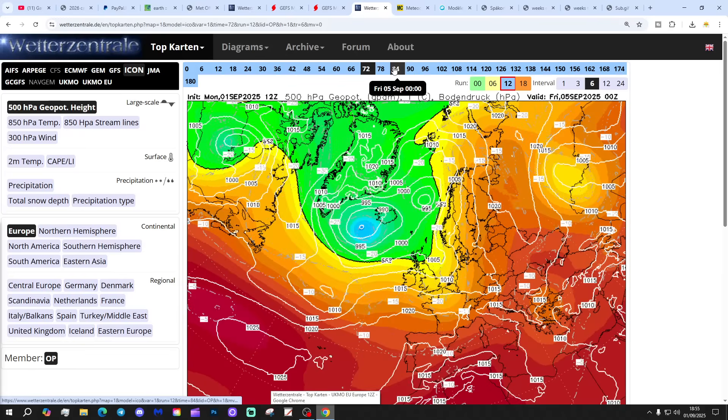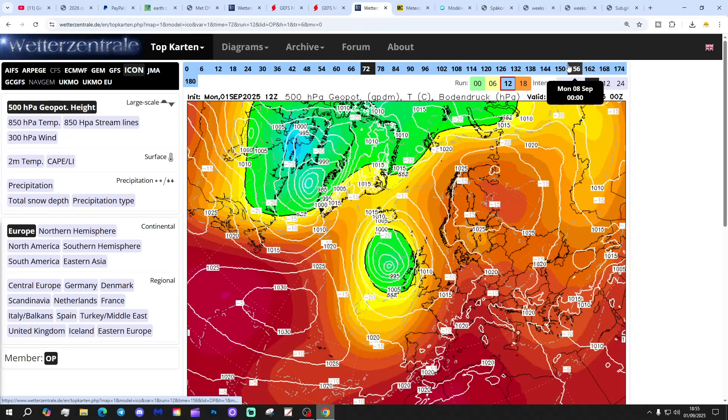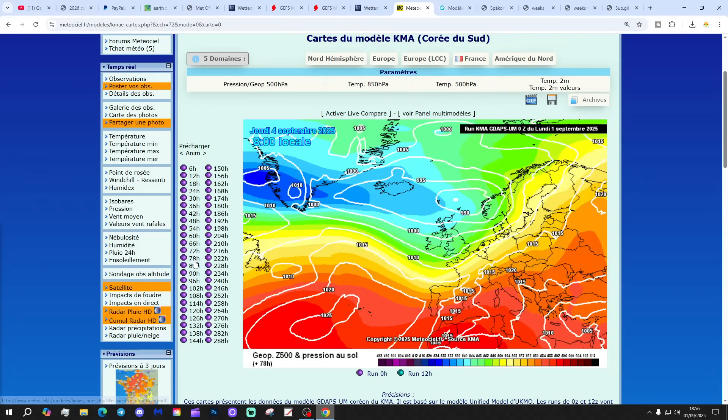The ICON model again: westerly winds through the end of the week, with winds shifting into the south over the weekend, becoming very warm. But low pressure carries on coming as we move into the beginning of next week, with westerly winds and outbreaks of rain to the north and to the west.